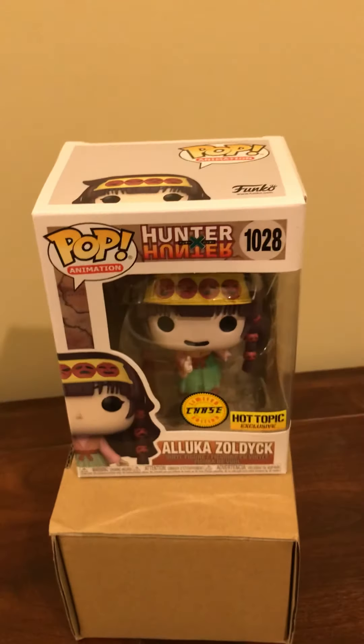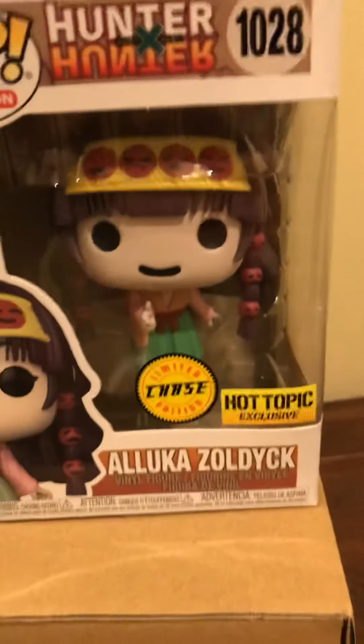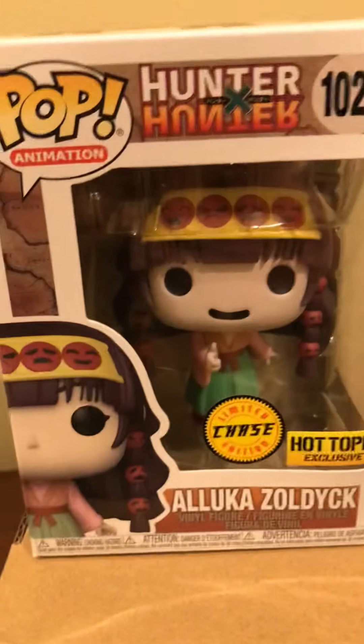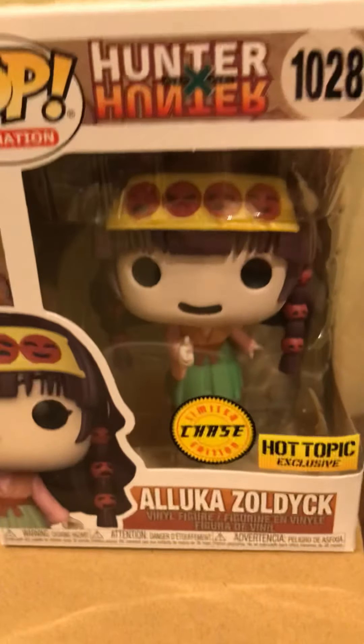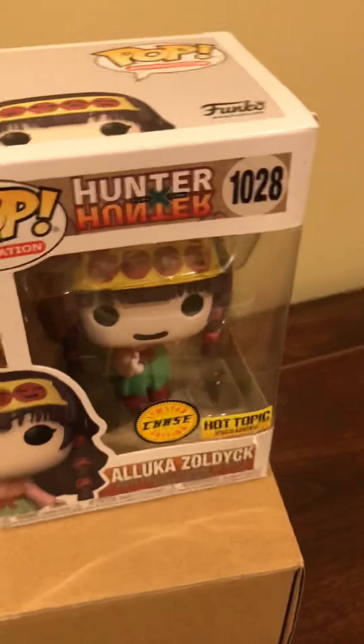I can't believe it! This is the first time I've actually done like one of these chase blind pulls, and this is actually my first chase in the collection. Being a Hunter x Hunter fan you can hear this is complete shock. I'm so glad because I was going to buy this chase anyways for like $80, so to get it for only $20 is awesome. The common is going to be so easy to get because chase ones usually just sit at the store.